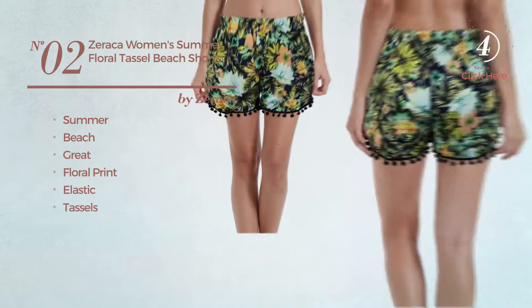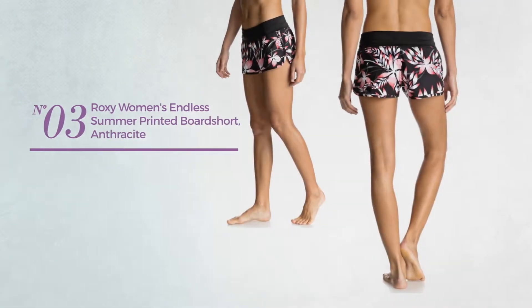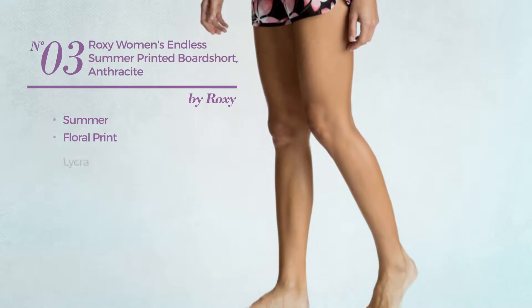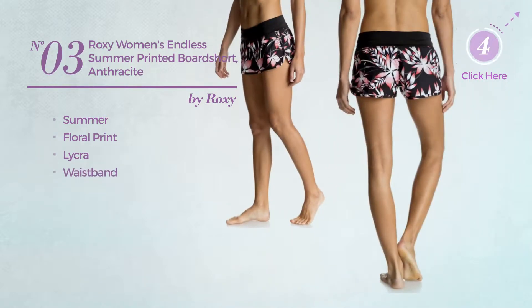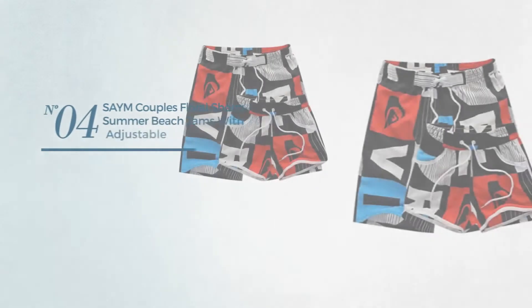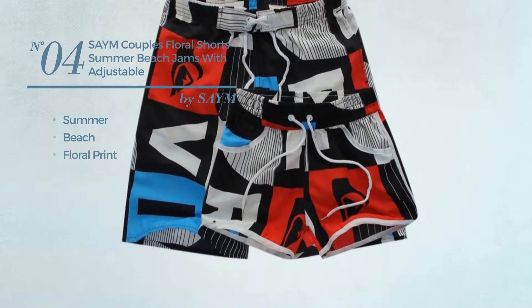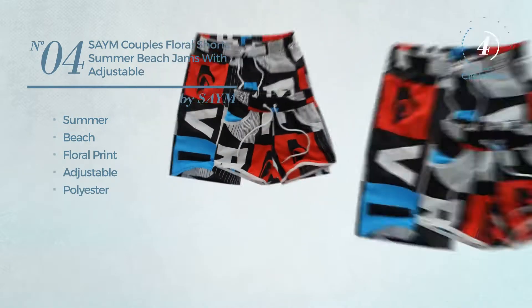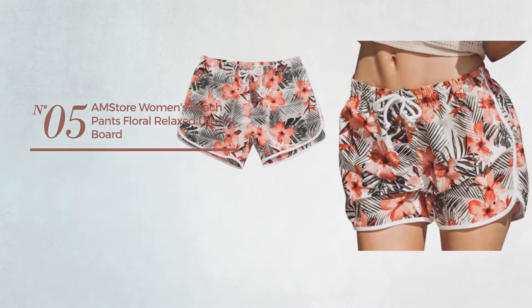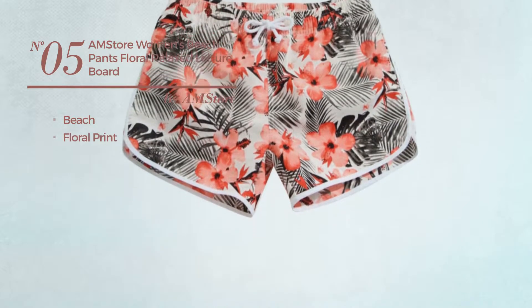Styled with tassels, available in three other colors. Number three: a summer garment featuring floral print, produced with Lycra. This garment includes a waistband and pocket, available in two more colors. Number four: a summer beach shorts featuring floral print, made of adjustable polyester, available in 16 colors.